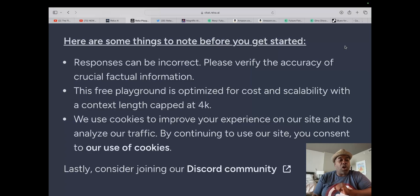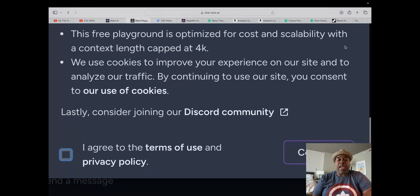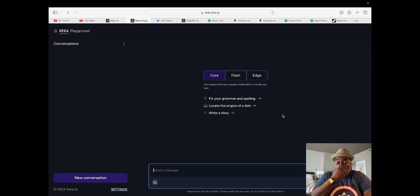This free playground is optimized for cost and scalability, so only 4,000 tokens. We agree to the terms and conditions and jump right in. Looks like Core is up and ready to go. So, how about we start out with a simple task of creating a story. We're going to create a very quick story and see how it does — give it some specifics on how we want it to write, about the story, the point of view, and see what we get.